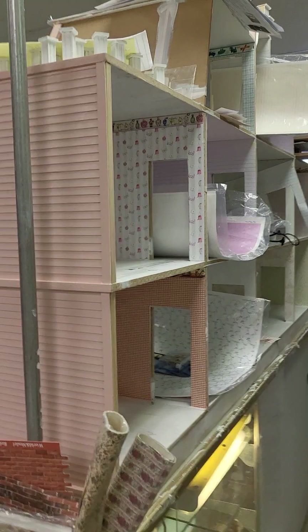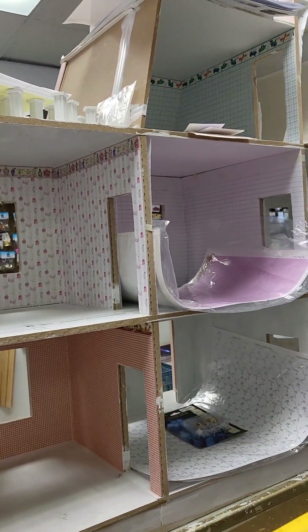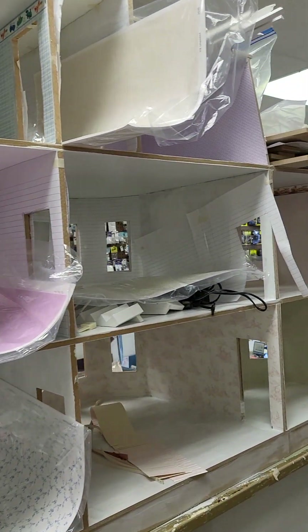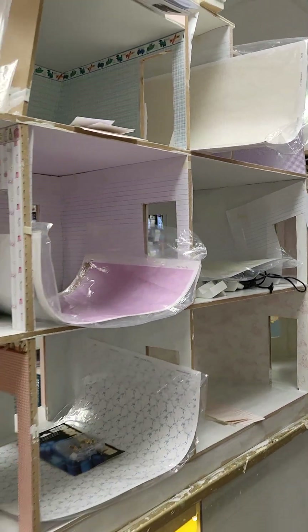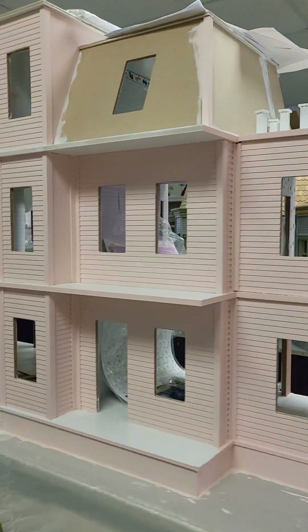This is what she has right now, so probably a very happy customer. Anyway, come visit her — she's in Pompton Lakes, New Jersey. Circus Circus Dollhouse, okay? Happy dollhouse collecting!